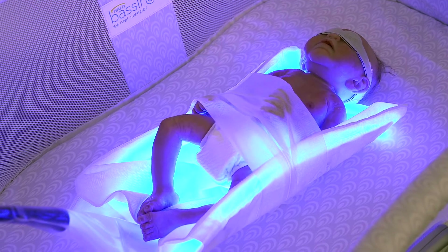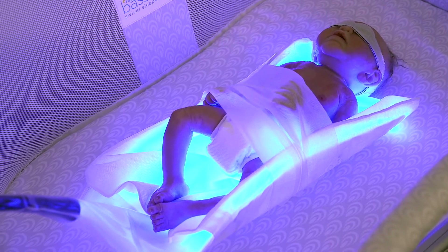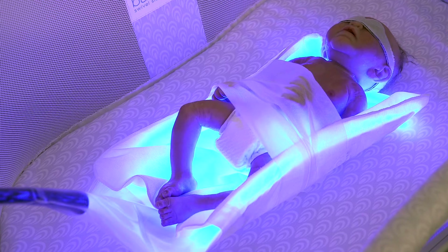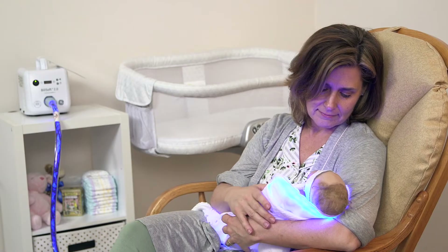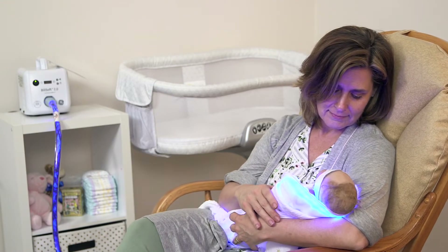The blue light provided by the device passes through your baby's skin and breaks down the bilirubin into compounds that your baby can more easily process into waste. Therefore, it is important to expose your baby's skin to as much of the blue light as possible.